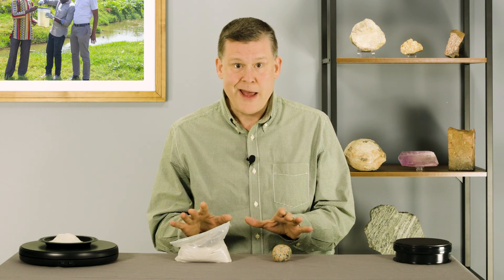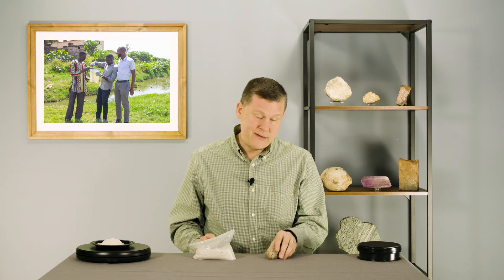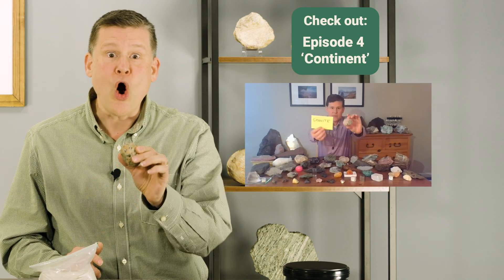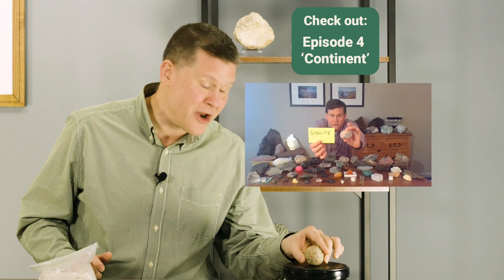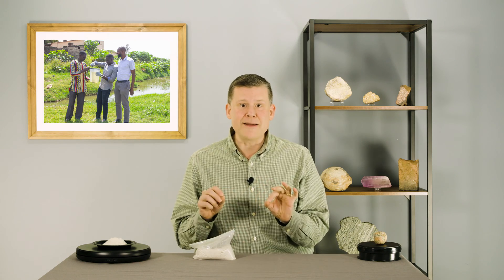Hatim wondered why we have two things today and how they relate to each other. To answer that, we're going to start with the rock. You've seen this one before, all the way back in episode number four. This rock, with all its beautiful colors, is called granite. And it's the most common rock in the continents — you can find it all over the place.